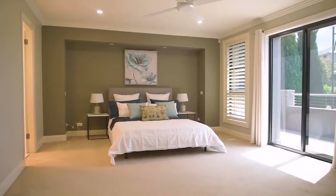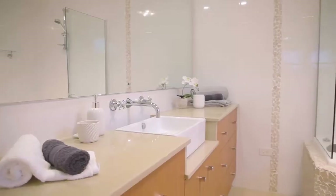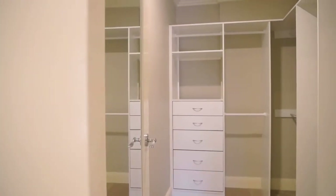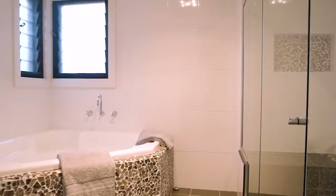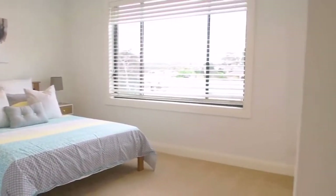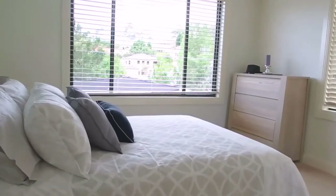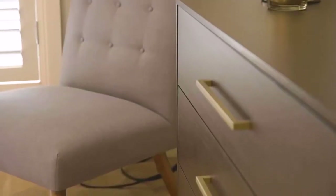The accommodation level is designed for the family that loves space. There are four huge bedrooms all with large built-ins, and a three-way bathroom with a large bath, a huge double shower, double vanity and separate toilet. The palatial master bedroom comes complete with its very own walk-in robe, lavish ensuite and a private balcony.